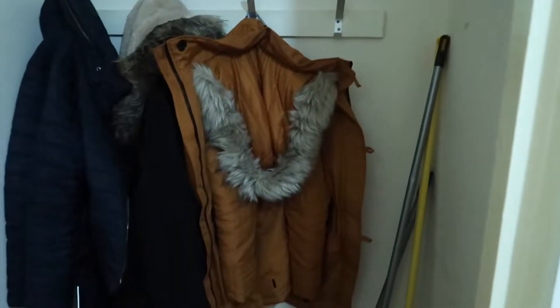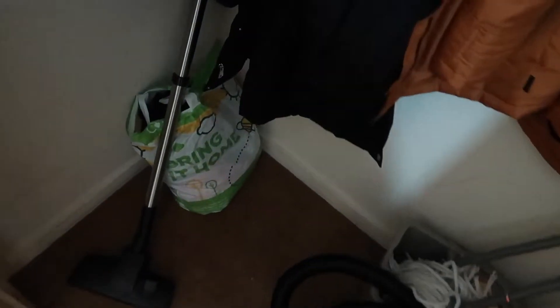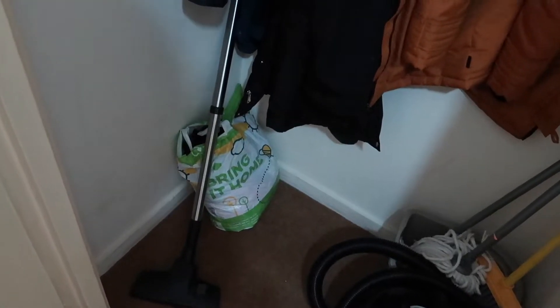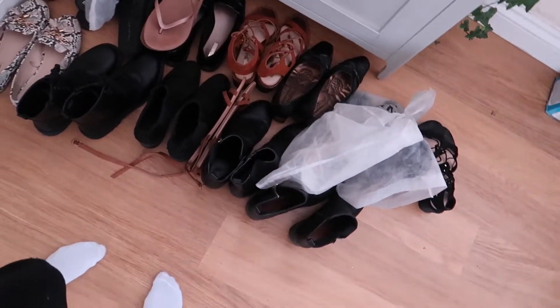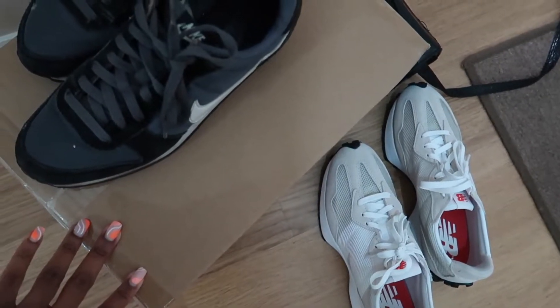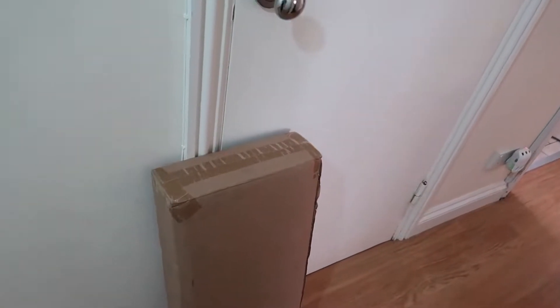So we have this little cupboard that was an absolute tip. I wish I had done a before and after photo, but it was so bad. We can now walk in here, which is amazing. What I'm going to do is put a shoe rack in here because we need some space for shoes. I'll be building that today. I've also purchased some shoe storage from Amazon. That's what we're starting off with today. I'll probably put you on a time lapse while I build this shoe rack.